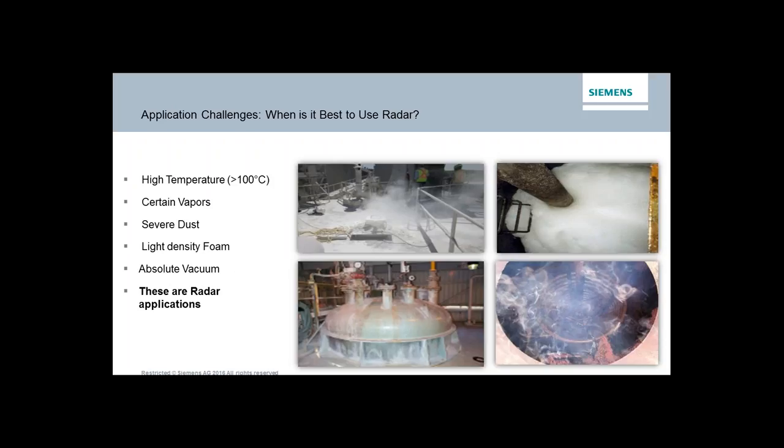When is it best to use radar? Typically, radar is a great solution if you have relatively high temperatures — certainly above the boiling point of water. Anytime you have unusual vapor, something other than air in the vapor space — especially if you have stratification of vapor layers where different gas densities create multiple layers — radar would be a great example.